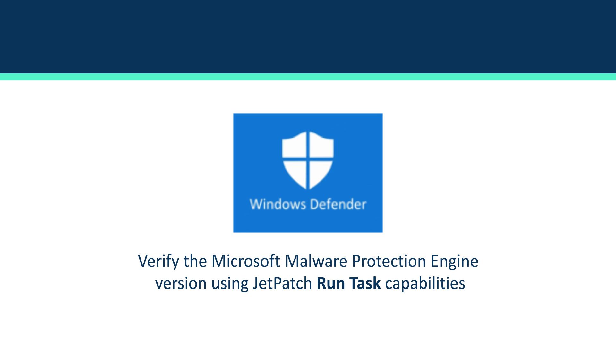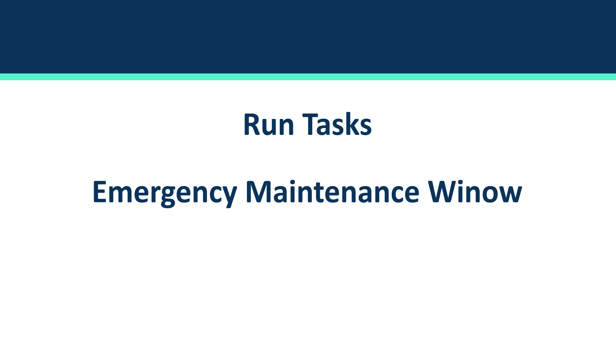So how can we help you with this month's Patch Tuesday? Besides performing the patch for you using our capabilities, we can also verify that the Microsoft Malware Protection Engine is running the latest version using our run task capability, which we will cover shortly. Now let's review some JetPatch features and see how they can help you patch your environment. We will start with the run task capability, which allows you to run tasks across your entire environment, and we will end with the emergency maintenance window and how you can respond to zero-day vulnerabilities as soon as possible.